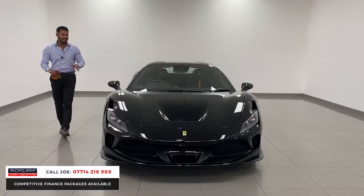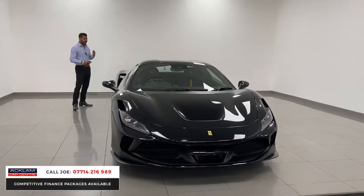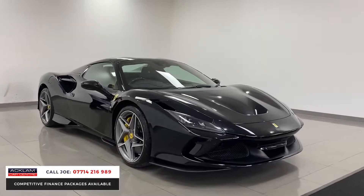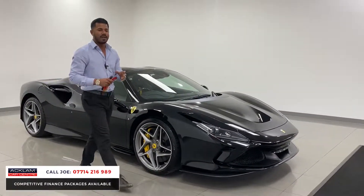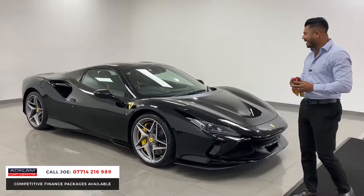The car is fabulous — you've got 711 brake horsepower. The F8 is the last of the V8 engines, and that's what makes it even more special. I think this is the type of car where the value will really retain itself very well. It's a super cool looking car, but it is very important when you're buying an F8 that you get one with the correct colour combination.